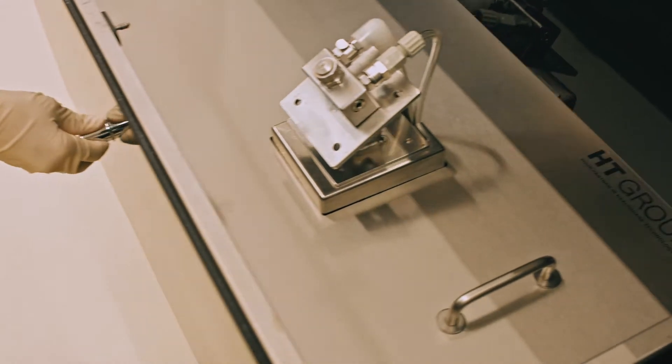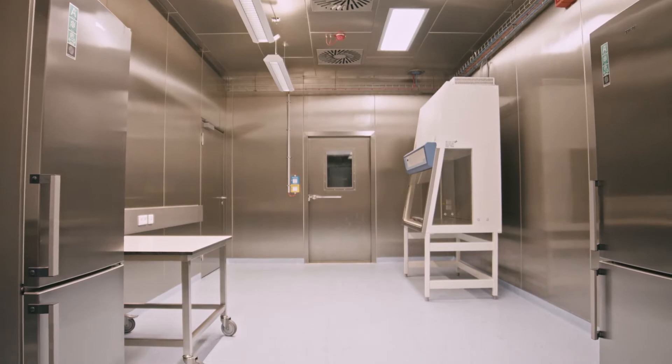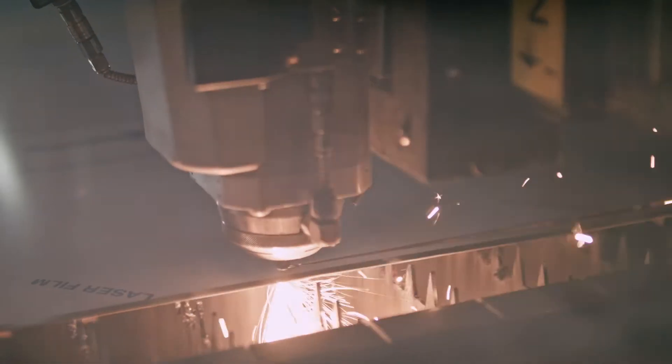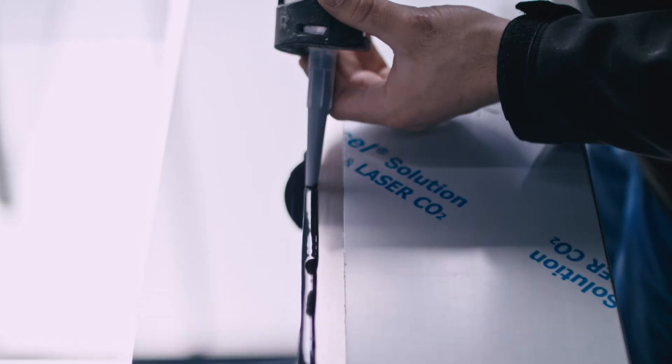The HT Group regularly sets standards in stainless steel and glass processing for hygienic applications and defines the state of the art. Thus the maximum benefit, durability, and low maintenance of our products are guaranteed.